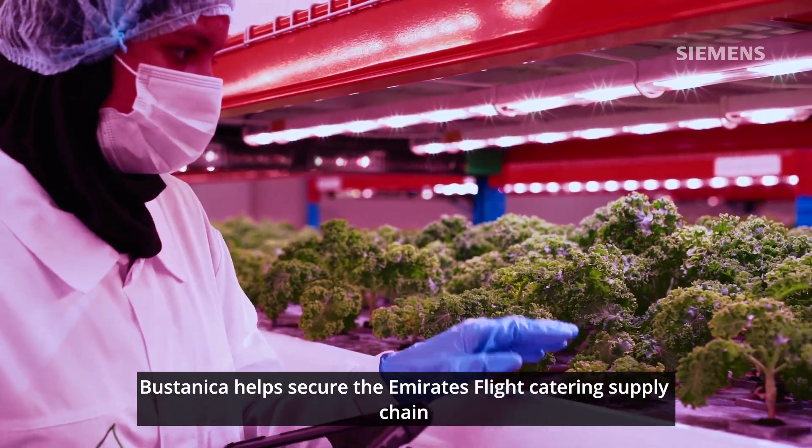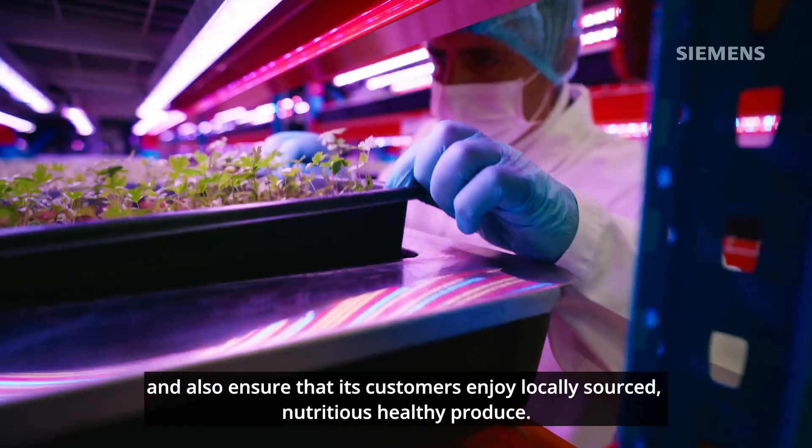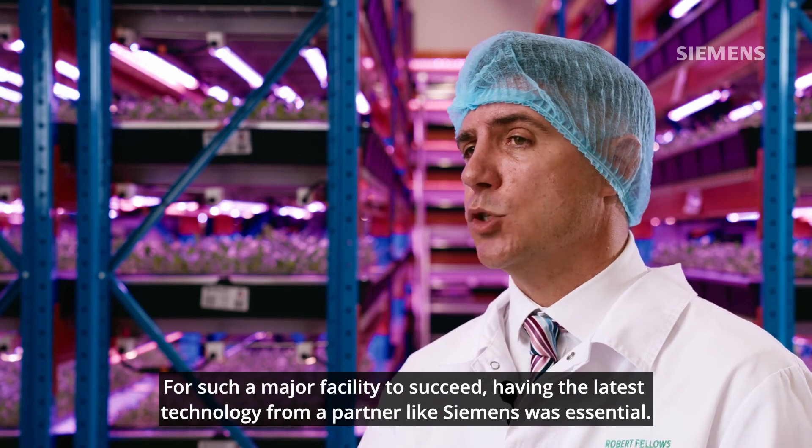Bustanica helps secure the Emirates Flight Catering supply chain and also ensures that its customers enjoy locally sourced, nutritious, healthy produce. For such a major facility to succeed, having the latest technology from a partner like Siemens was essential.